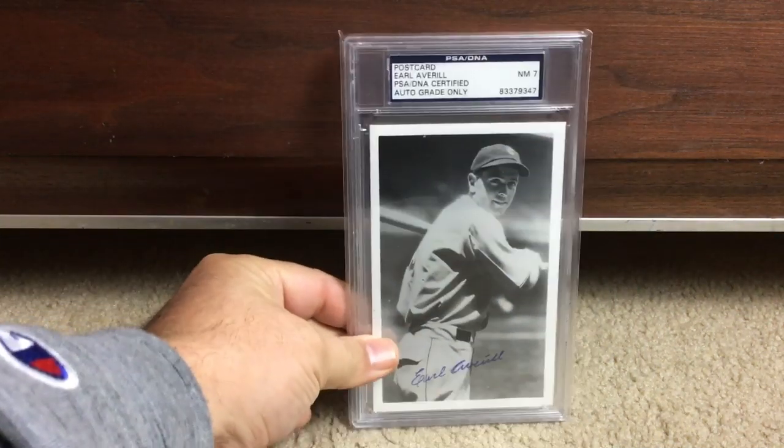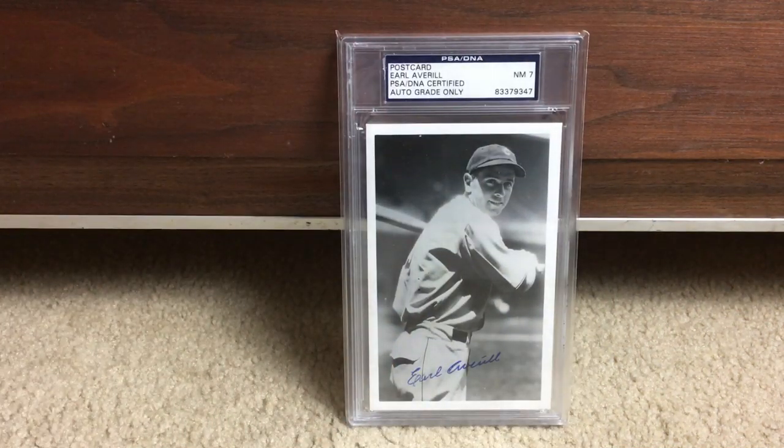Next up is Earl Averill — this is a postcard. Just a bunch of different stuff that's all kind of the same size. This autograph is Near Mint 7. Grading autographs is so subjective to me, and it baffles me all the time how PSA DNA comes up with what they grade things, but they didn't ask me, so whatever.